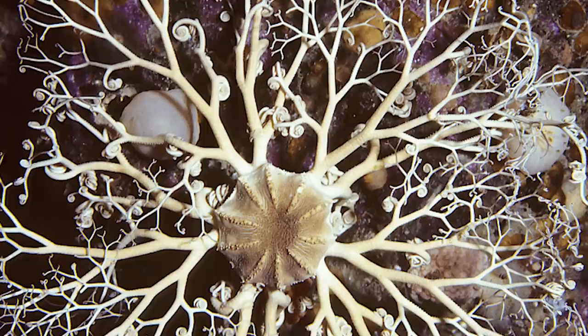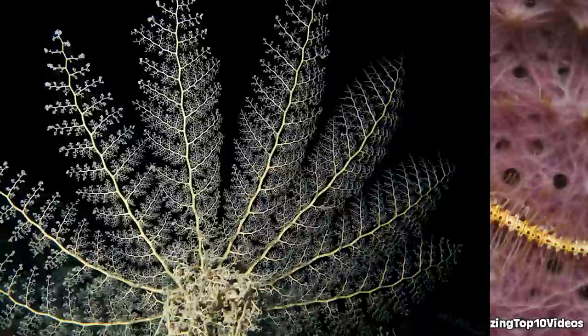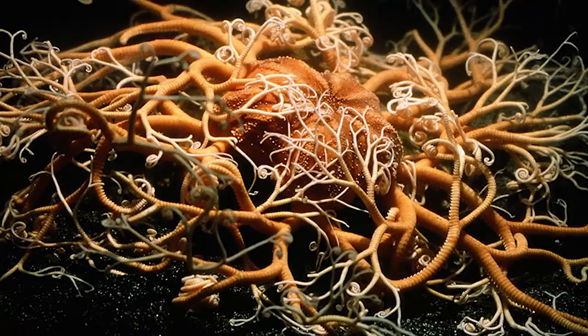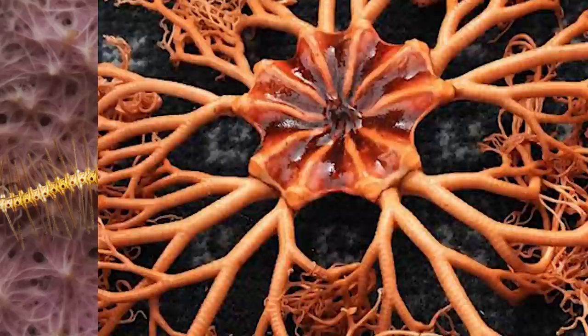Number 2: basket stars. This next one is truly a basket case. The basket star, scientific name Gorgonocephalus, sounds like a Harry Potter villain and does not look like any sea star we've seen before. Basket stars are brittle stars — they can crawl with these lanky, long appendages. This one was found 500 meters below sea level, just walking around like haunted hay. It can also feed by floating along the surface of the water. Next time you take an ice cold dip, watch out you don't run into one.